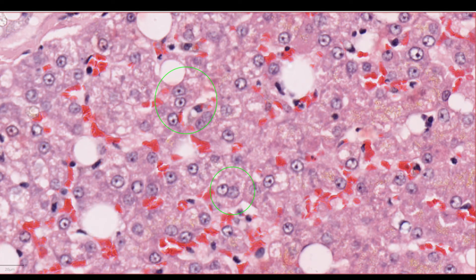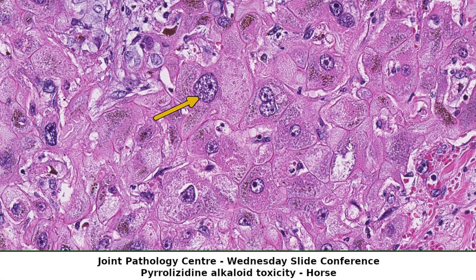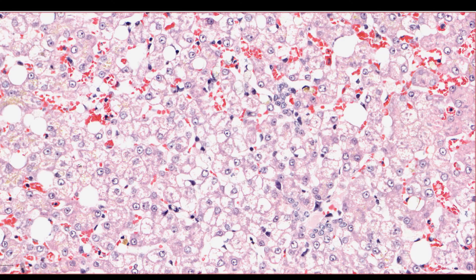It's not unusual to find binucleate hepatocytes — this is allowed and normal, with up to 10% of hepatocytes containing two nuclei. What isn't allowed is hepatocytes with really big nuclei, like this one here. This breaks all kinds of rules and is definitely abnormal. Usually hepatocytes have quite homogenous eosinophilic cytoplasm, but they can sometimes get feathery or vacuolated cytoplasm, as well as accumulate pigments.